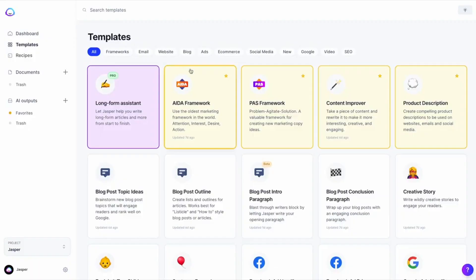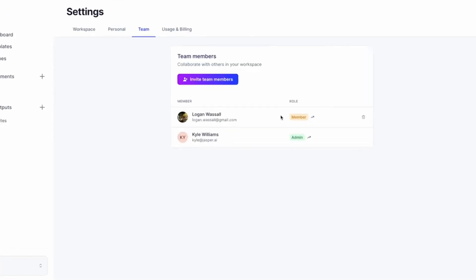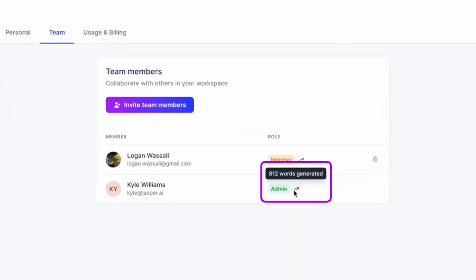So, how do you get certified? Here's how. First, complete the Jasper boot camp, which you have. Then generate content at least once inside each of the templates in Jasper. Then create one new recipe of your own and don't copy an existing one. Then generate at least 20,000 words. To see how many words you've generated, hover over the arrow next to your name on the team page.